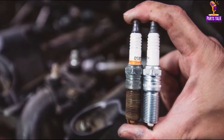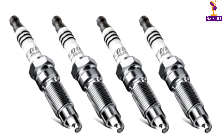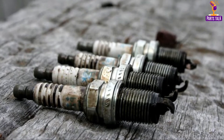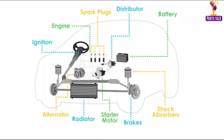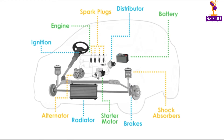Spark plugs, though small in size, play a monumental role in the car's operation. They ignite the fuel-air mixture in petrol engines, generating the spark needed for combustion in the engine's cylinders. Diesel engines use glow plugs instead of spark plugs to achieve combustion. Advances in spark plug technology have led to longer service intervals and improved fuel efficiency.